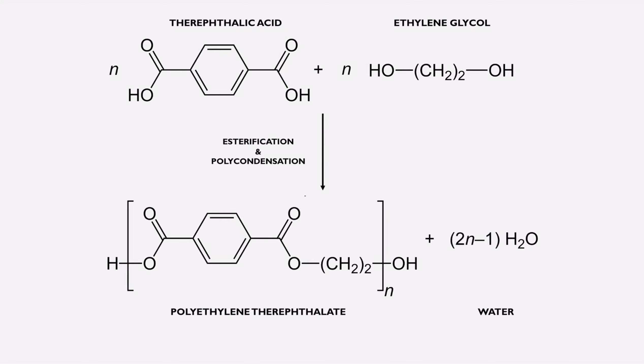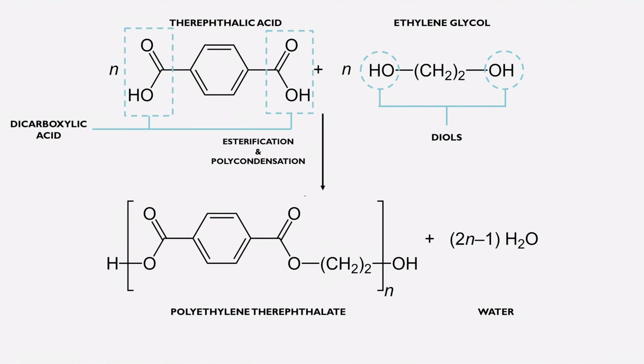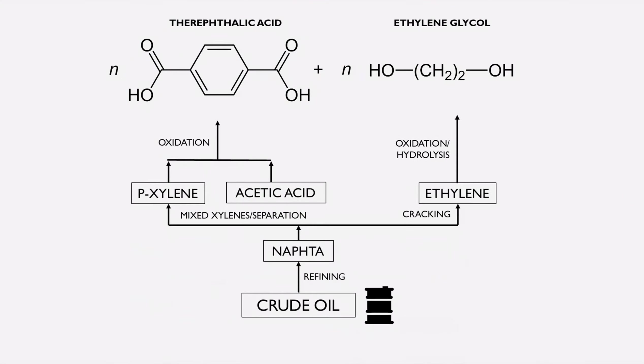Ethylene glycol is derived from ethylene, with two hydroxyl groups called diol. Terephthalic acid, on the other hand, is a dicarboxylic aromatic acid. Both of these compounds are obtained through the process of crude oil refining, cracking, and oxidation.